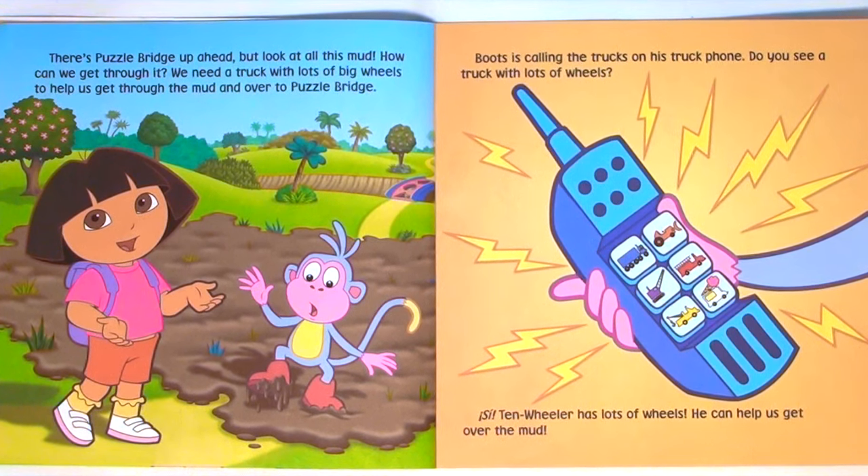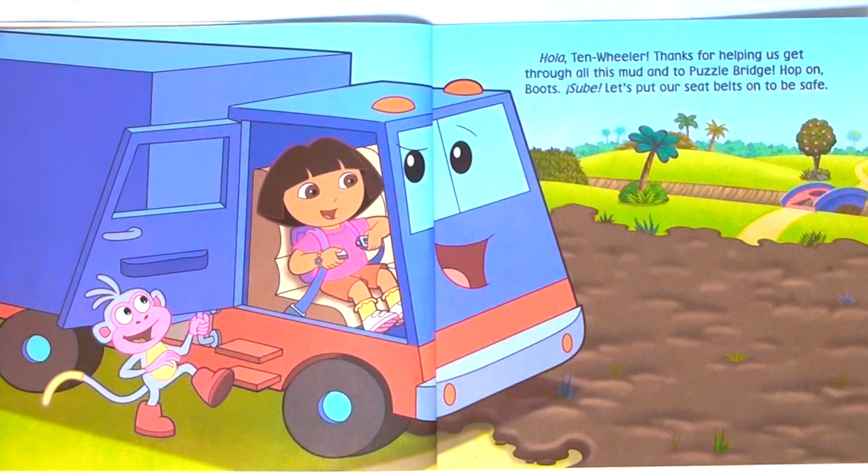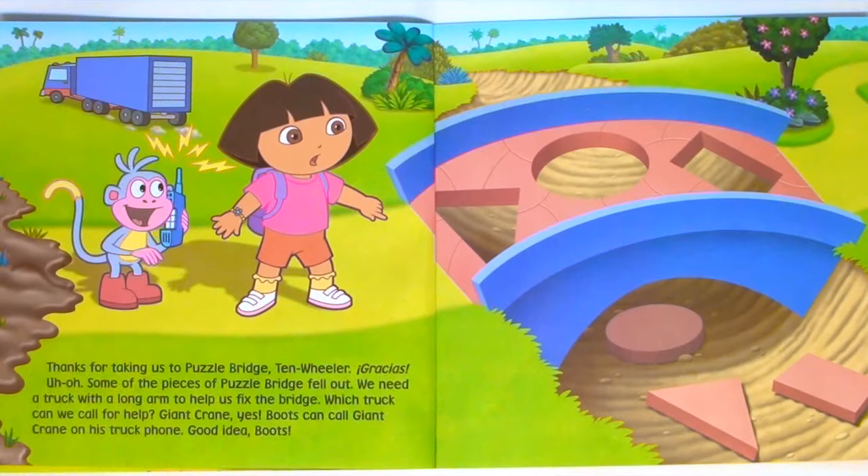There's Puzzle Bridge up ahead. But look at all this mud — how can we get through it? We need a truck with lots of big wheels to help us get through the mud and over to Puzzle Bridge. Boots is calling the trucks on his truck phone. Do you see a truck with lots of wheels? Sí! Ten Wheeler has lots of wheels — he can help us get over the mud. Hola, Ten Wheeler. Thanks for helping us get through all this mud and to Puzzle Bridge. Hop on, Boots. Sube. Let's put our seat belts on to be safe. Thanks for taking us to Puzzle Bridge, Ten Wheeler. Gracias.